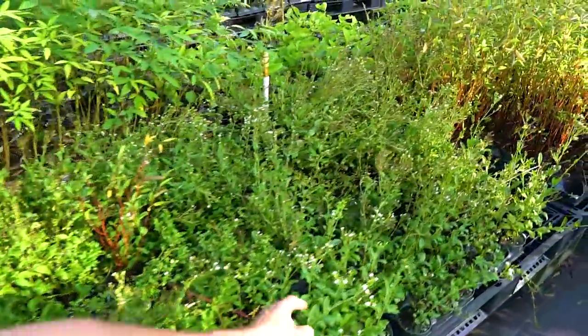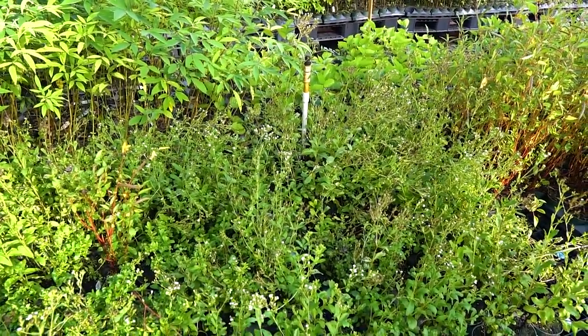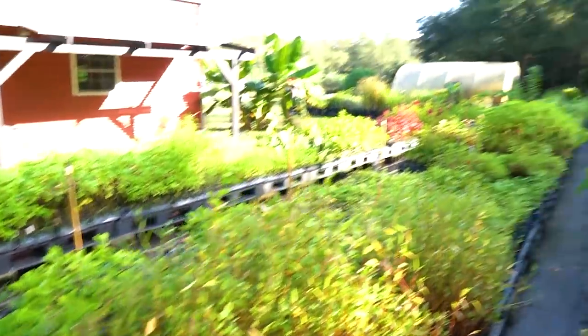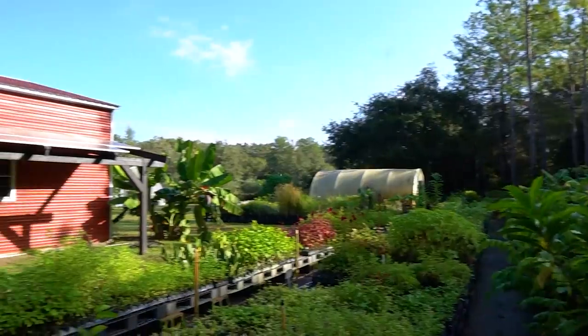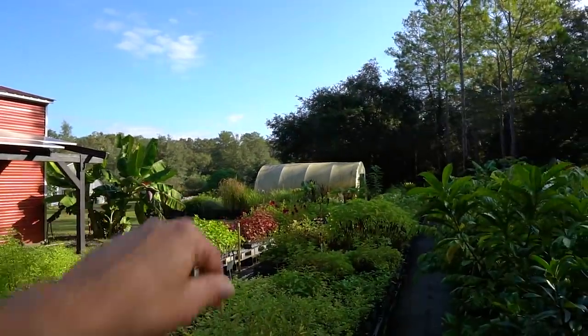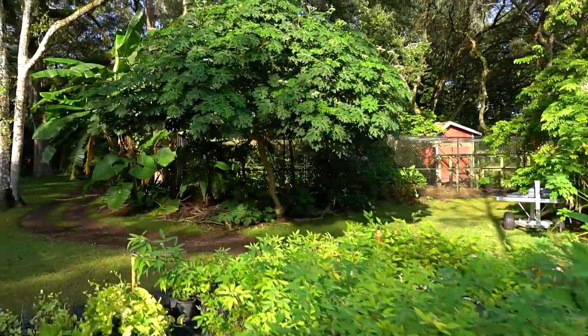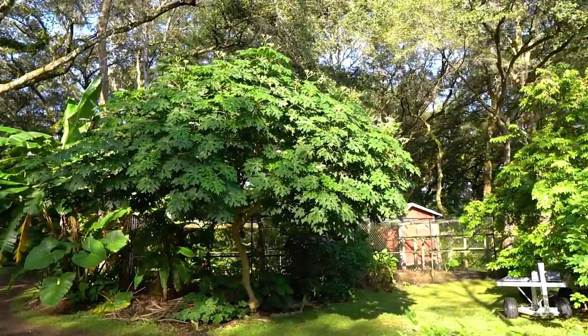Lots of stevia, which is actually flowering this time of year — it doesn't go dormant in the wintertime but it does set some flowers. Starting to see some butterflies showing up — looks like a yellow sulfur, maybe a gulf fritillary — you can see them up here dancing on the chaya.